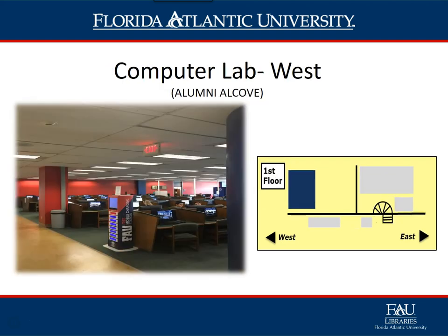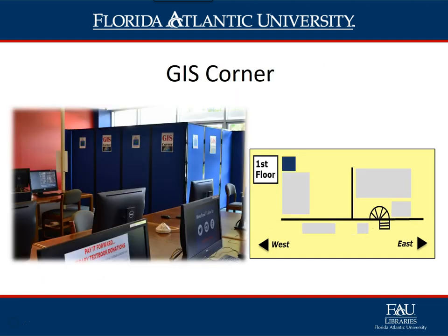Computer Lab West, also known as Alumni Alcove, is one of two open computer labs found on the first floor. Here students will find 94 desktop computers, a second cash-to-account station, and a print release station that handles both color and black and white print jobs. Also located in this area are the GIS Corner and the Government Information and Maps Office.